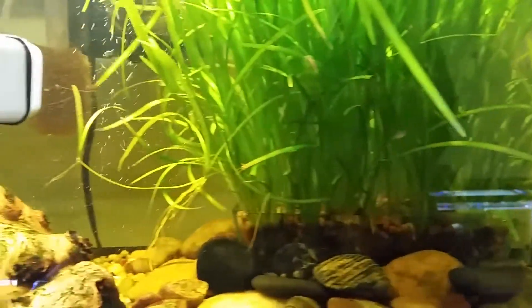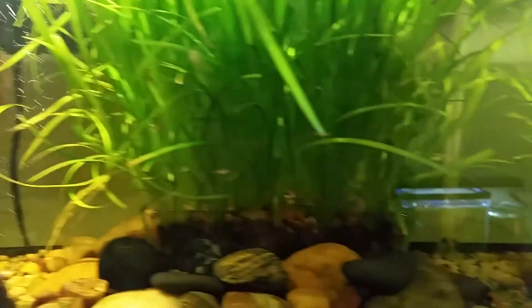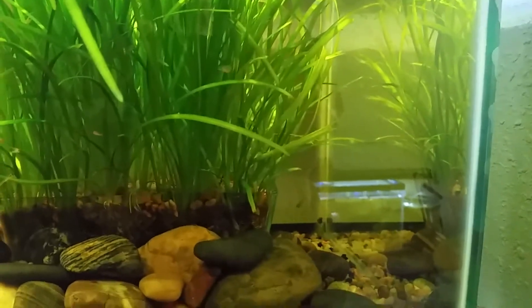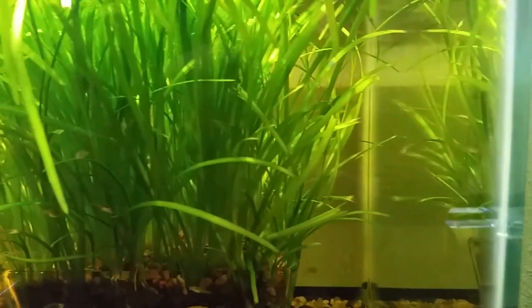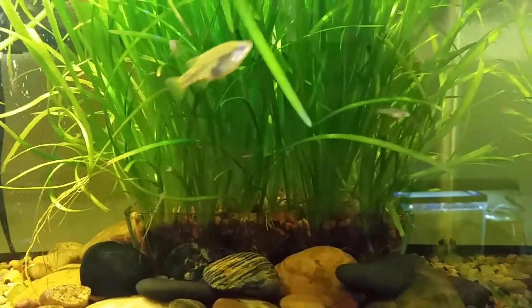In here is the Zenotoka Douadrioi. I did have the fry in a basket but they've grown up a bit and are now free in the main tank. And they're hanging out in this Dwarf Sagittaria. So they look wonderful.